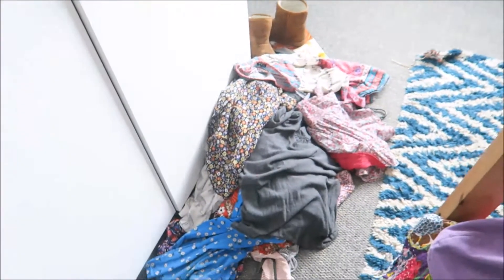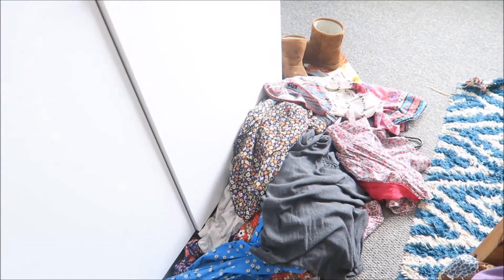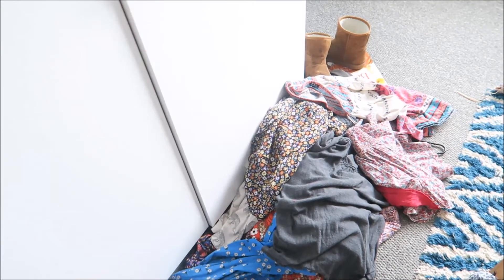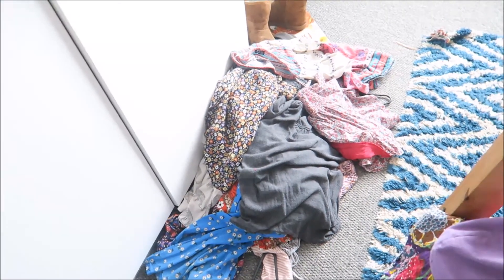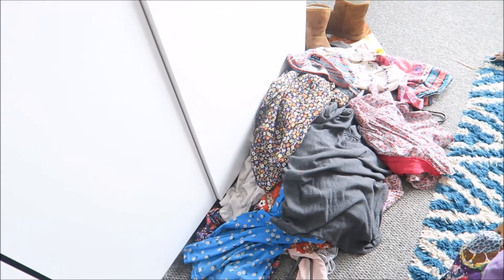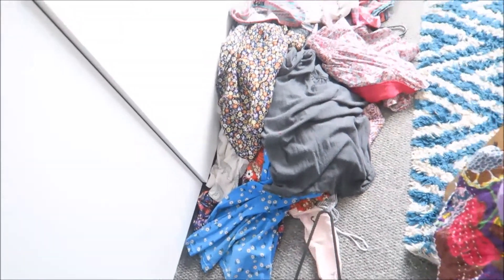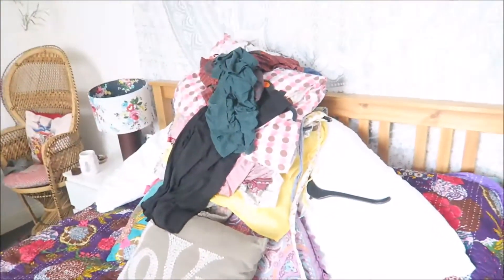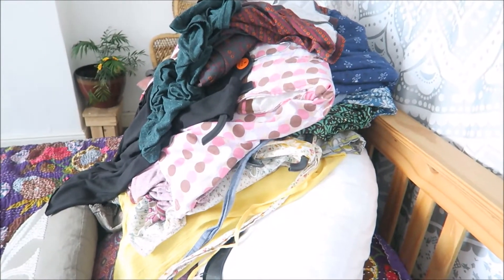That pile down there is definitely going — some because I don't like them, some because they're too big, including a couple of skirts that are just too big for me, a couple of things with holes, and some things I know I just don't wear. That's my definitely-getting-rid-of pile, and over on the bed is my maybe pile which I need to try on in a minute.